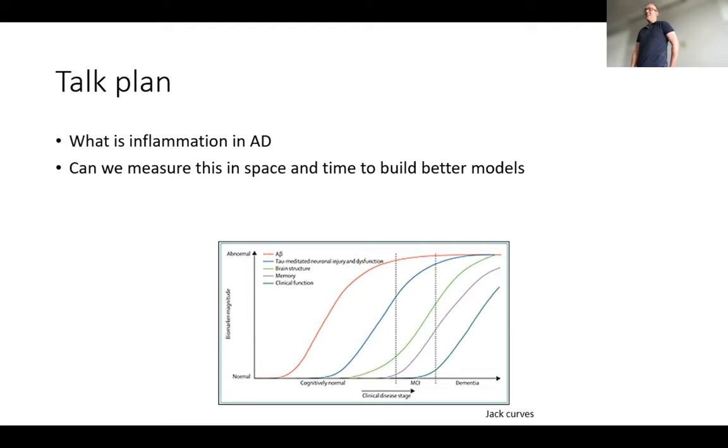Either some one-way damage has already happened, or there's something else going on. One of the points I'd like to make today is that it's been a very neurocentric view of Alzheimer's disease. We focused on neurons as the main functional cell in the brain, and inflammation clearly plays an important role in the disease process. I'll talk about what inflammation is in AD, what it's specifically doing in Alzheimer's disease progression, and try to understand where that fits into the Jack curve's progression — can we build inflammation into the models?